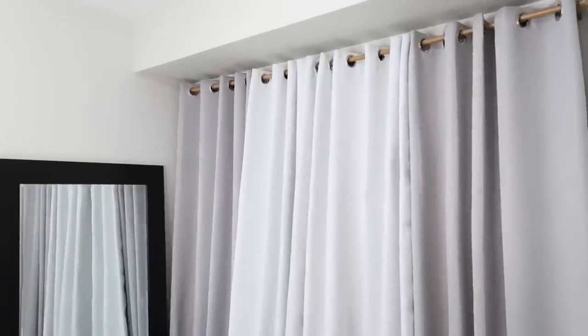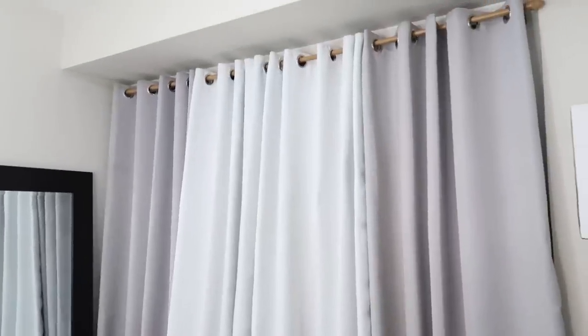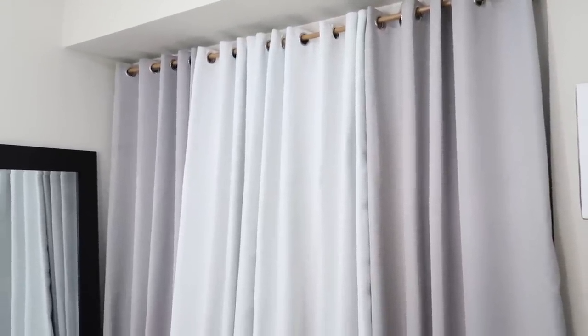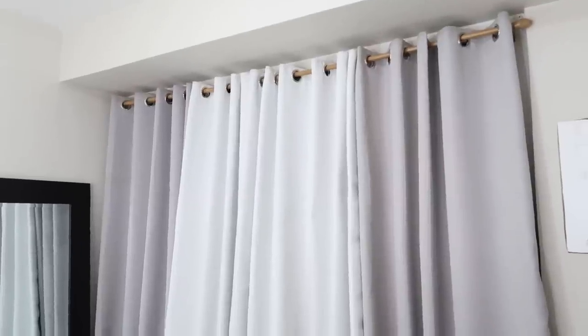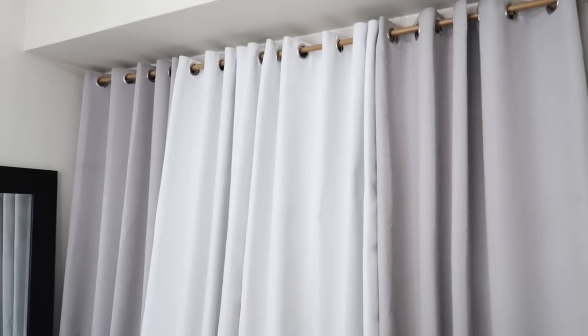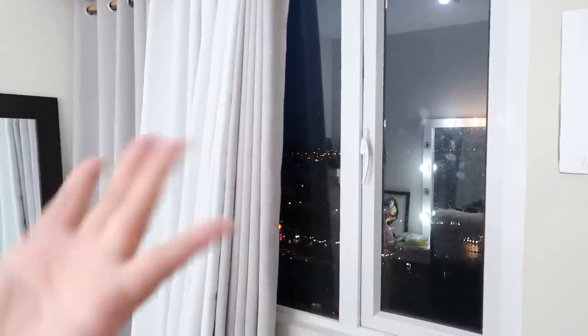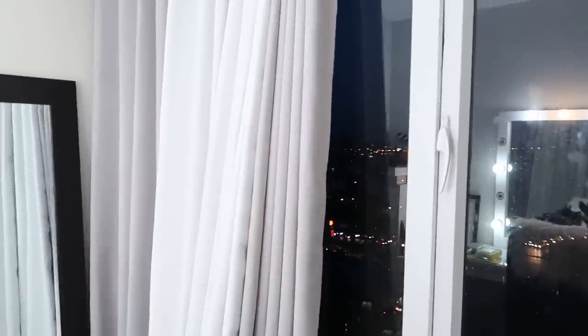Let's start off with this area over here. As you can see, I have grey and white curtains. For this makeup room, I use blackout curtains to prevent too much heat from entering the room. I got these blackout curtains from the SM Store — one panel is 500 plus pesos. My windows are really big, and when it comes to the heat, our makeup gets very hot. So I use blackout curtains.